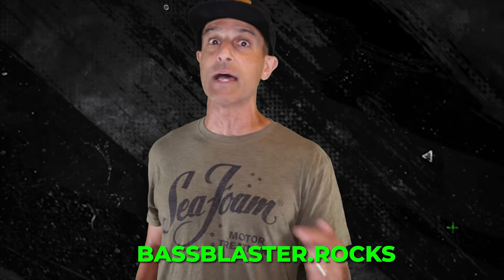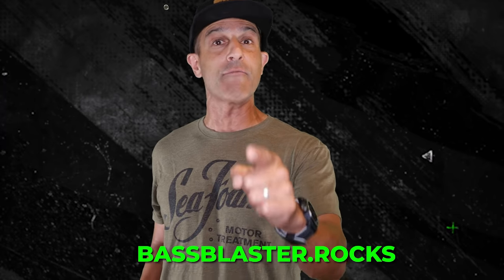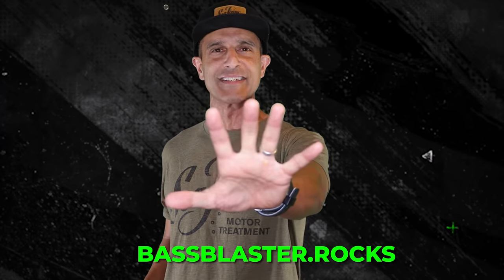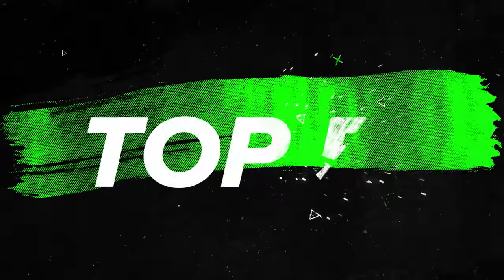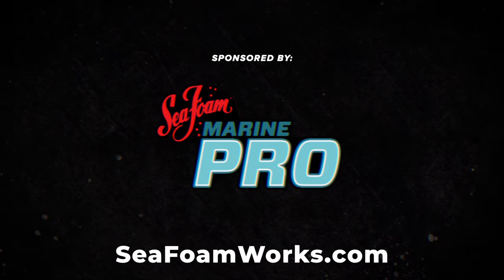Alright everybody, that's your Top 5 for the week. Thank you, Seafoam. Go to BassBlaster.com or .rocks to subscribe to the Bass Blaster email. That's all I got for you this week — see you next week, God bless you.